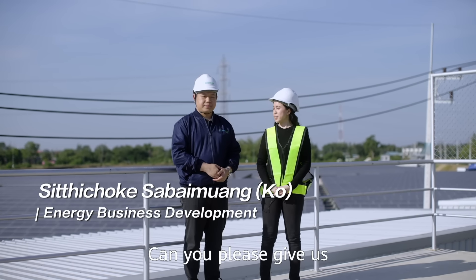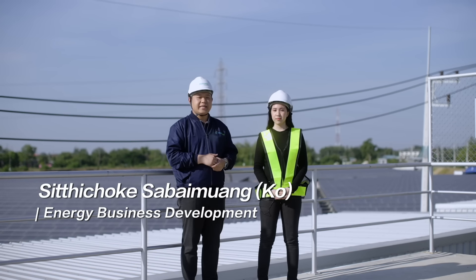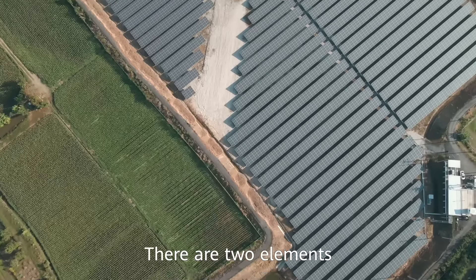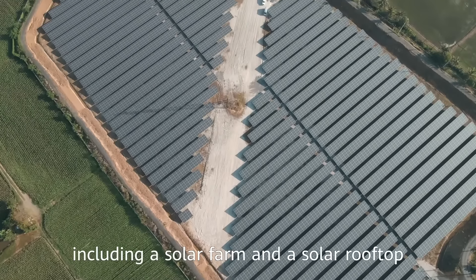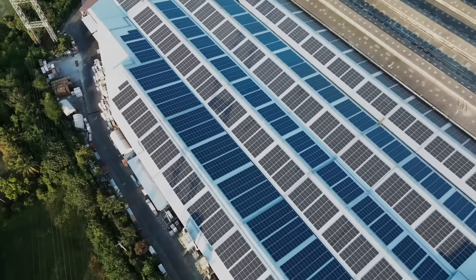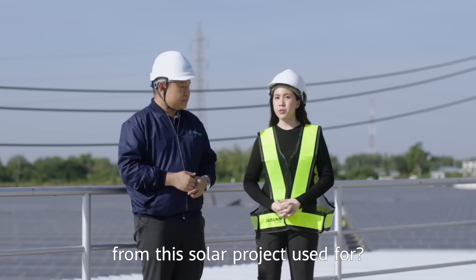Can you please give us a brief introduction of this project? This project generates electricity using sunlight. There are two elements, including a solar farm and a solar rooftop, designed by SunSun Smart Solutions.